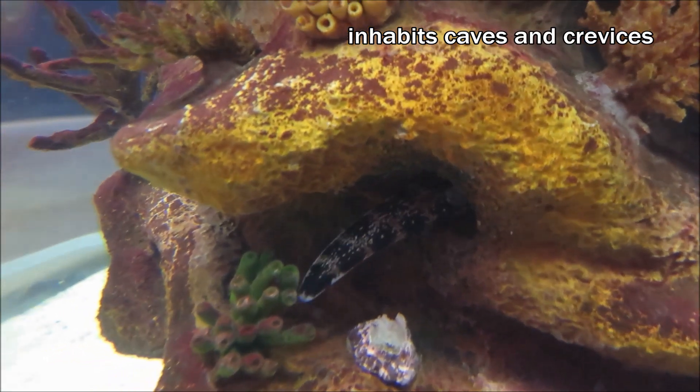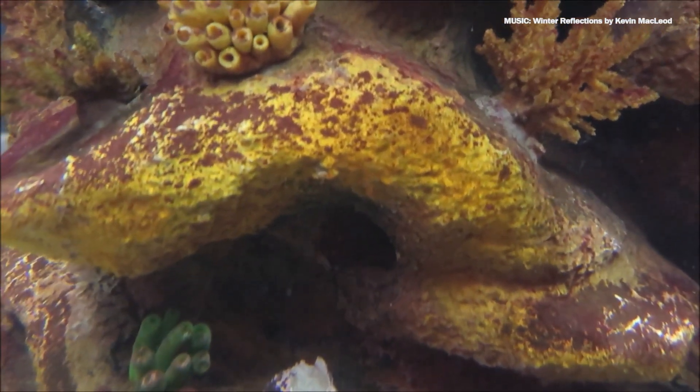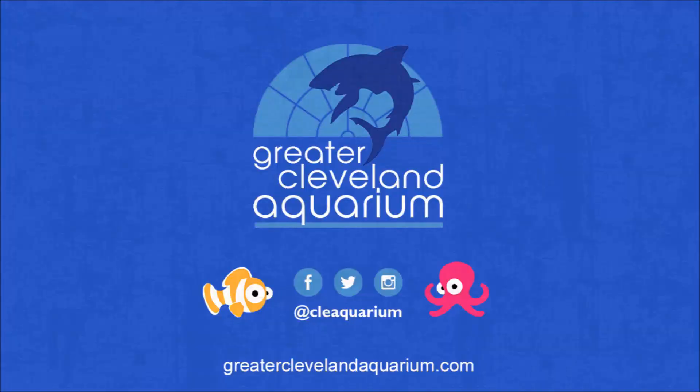Snowflake eels are found in the caves and crevices of the tropical waters of the Indo-Pacific reefs. This winter, visit the six snowflake eels at the Greater Cleveland Aquarium.